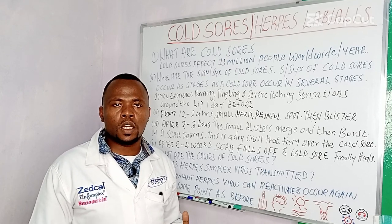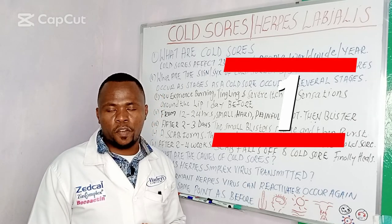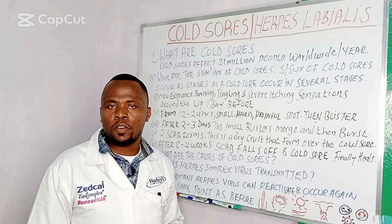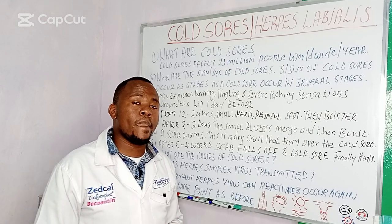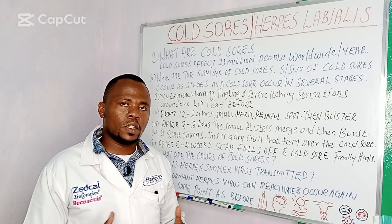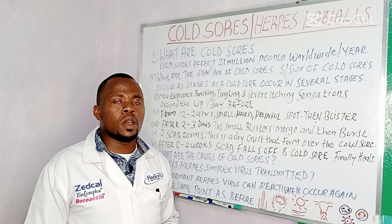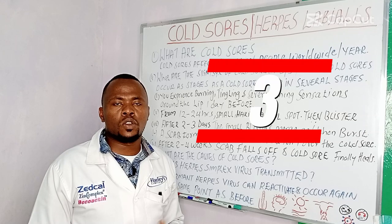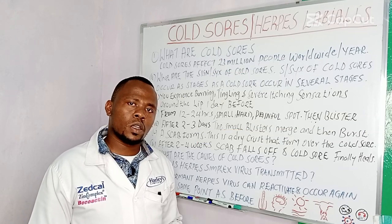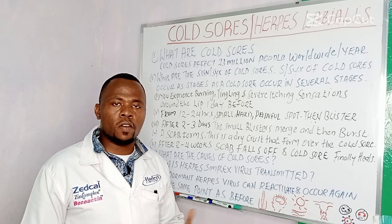Then the virus can reactivate again and cause a cold sore around the same spot as before. This is what we call reactivation. Reactivation can be triggered by: number one, high fevers — high fevers can reactivate the herpes simplex infection and cause another cold sore. Number two, exposure to sunlight and wind. Number three, menstruation — during menstruation there are hormonal changes, and these hormonal changes can reactivate the herpes simplex infection.